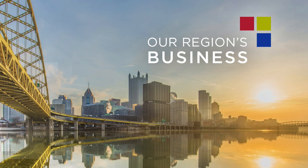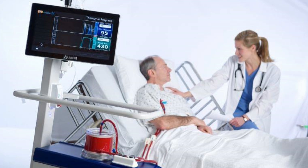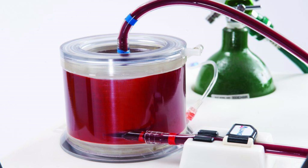In today's Our Region's Business Online Extra, severely ill coronavirus patients may be able to breathe easier thanks to a technology developed right here in our region. The Food and Drug Administration has granted an emergency use authorization to A-Lung Technologies to use its hemolung respiratory assist system to treat COVID-19 patients. The medical device is still undergoing trials here in the United States.